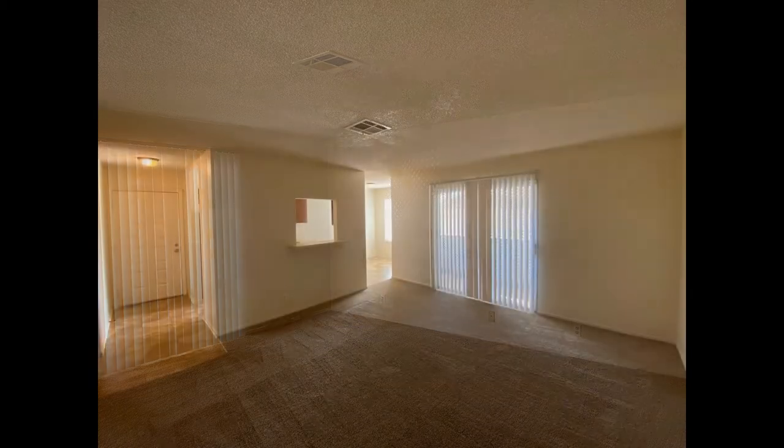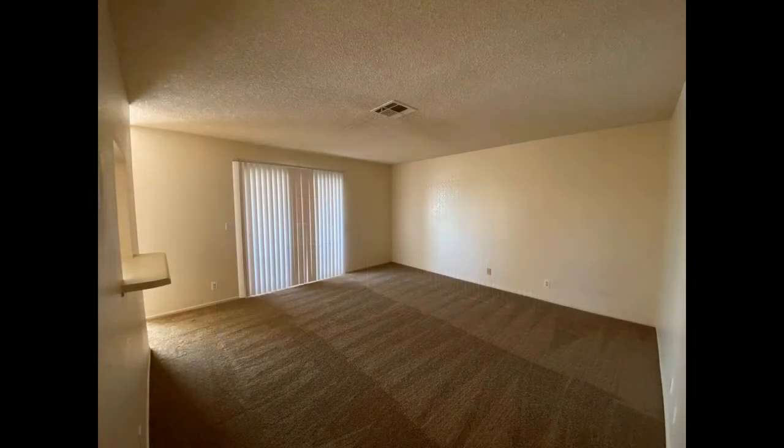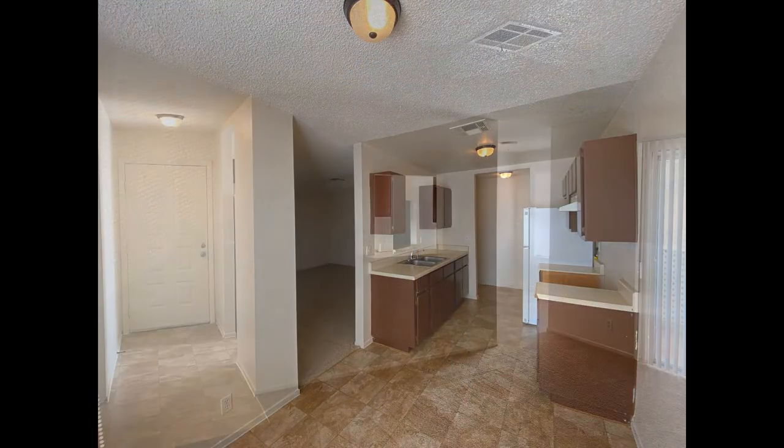Heading inside, you come into a spacious living room that features plush carpeting, oodles of space for plenty of seating options, and sliding doors that lead out to a balcony. The galley-style kitchen boasts double sinks, ample cabinetry, and a pass-through window.